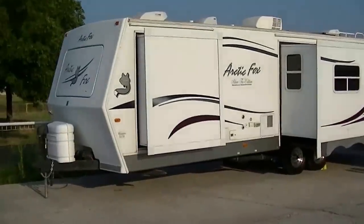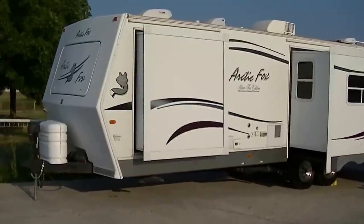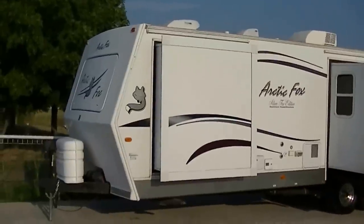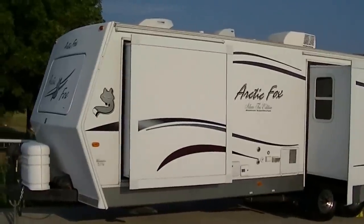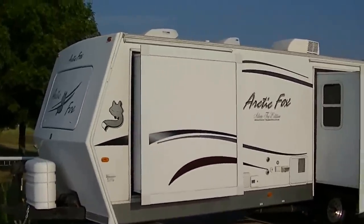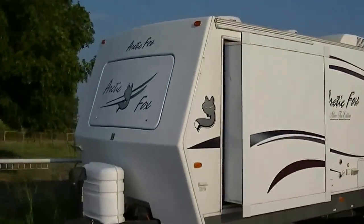Howdy, this is Bob Barker, your RV guy extraordinaire. I'm excited this morning. I'm out here at Budget RVs of Texas to show you one of the newest arrivals. It's a 32-foot Arctic Fox Silver Fox Edition by Northwood. This is one sweet bumper pull travel trailer.